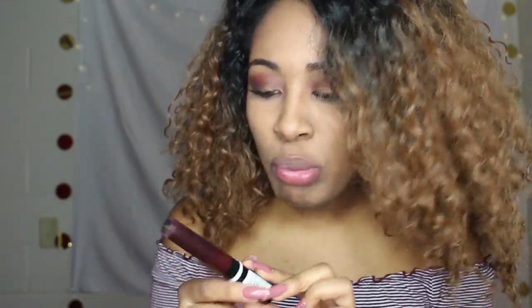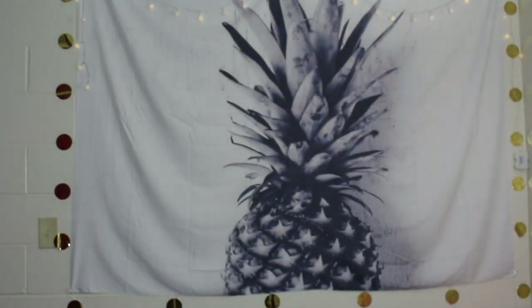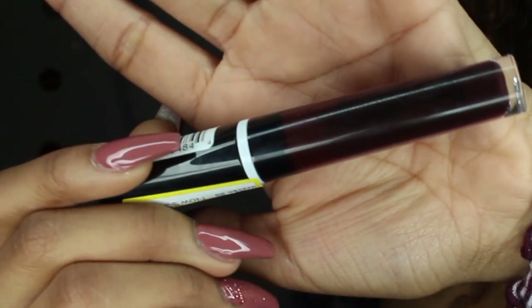Last but certainly not least is this dark burgundy-purple-red color. I'm going to call it a dark burgundy, and the title is Never Say Never. I feel like these work best when my lips are dry.